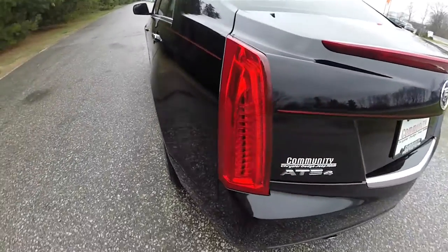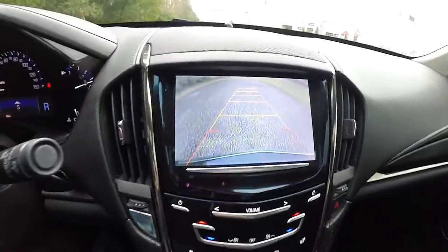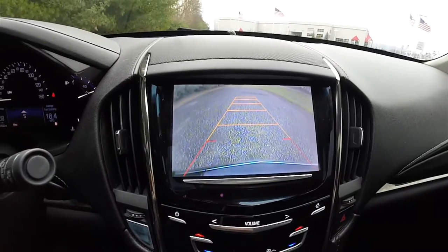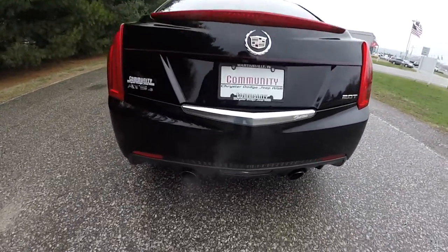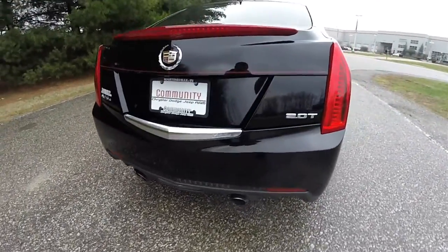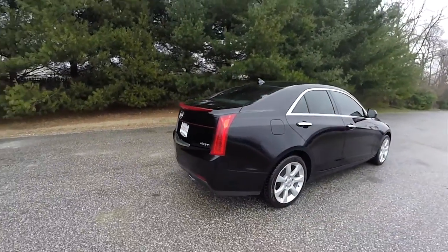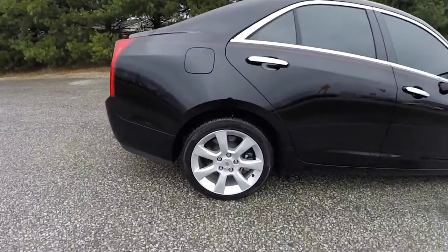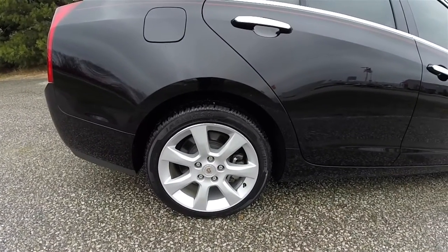This vehicle does have the LED rear tail lamps. It also has a reverse camera which activates by placing the vehicle in reverse and has active guidance lines. Down below, center mounted twin exhaust. You've also got your 2.0 turbo badge. 17-inch painted aluminum wheels on 225-45 ZR-17 tires.